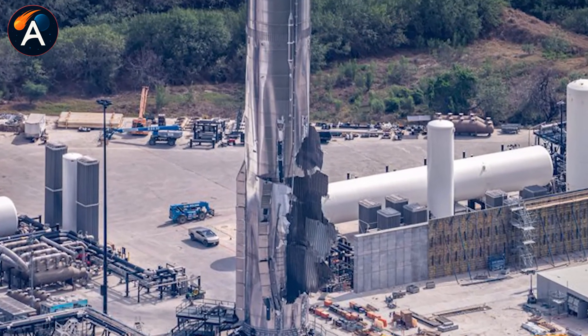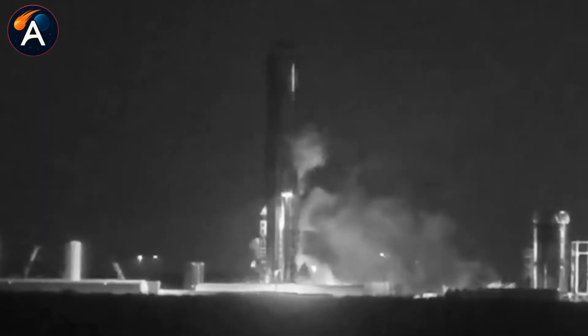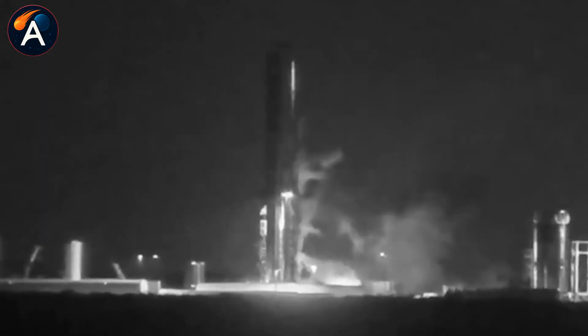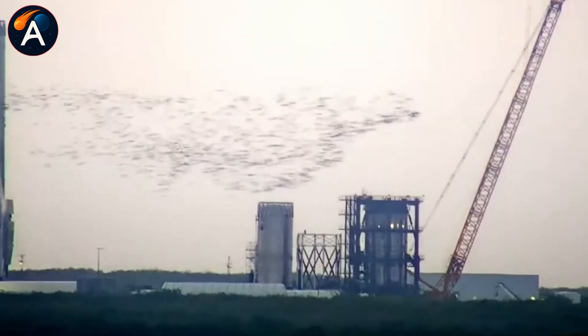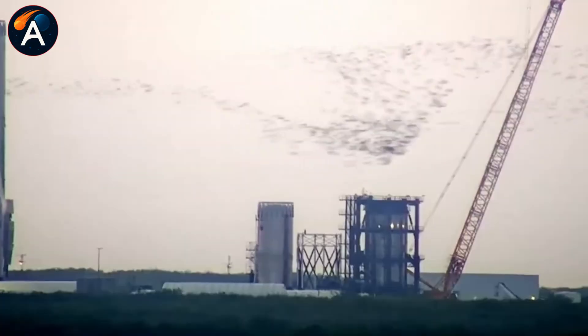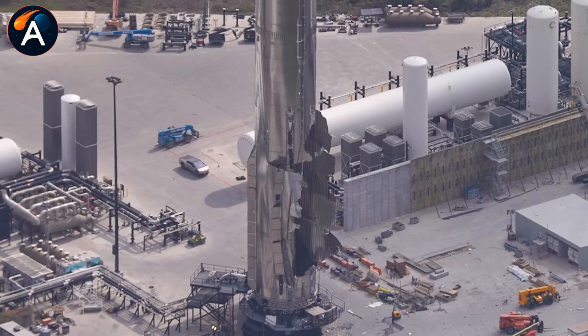The timeline tells us something else. Six days from incident to full dismantlement. For comparison, previous damaged test articles sat at Starbase for weeks before disposal. This wasn't cleanup. This was a forensic operation running against a deadline. And that deadline has a name: Booster 19.